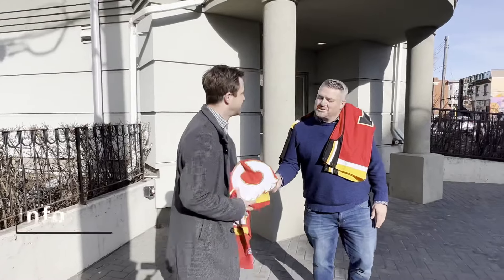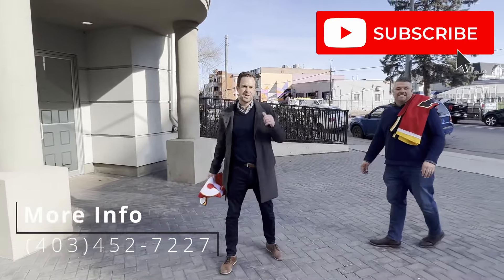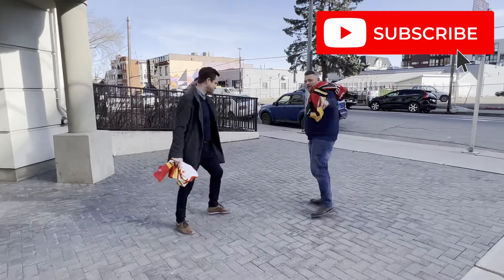I couldn't wait for you any longer — let's go to the game! If you want more information about this home, give us a call, and make sure to subscribe to our YouTube channel. Go Flames!